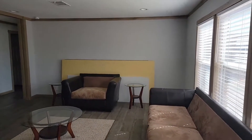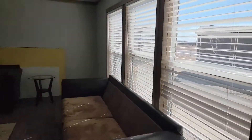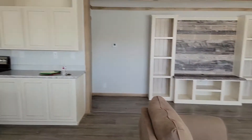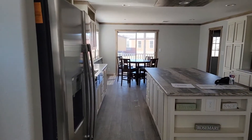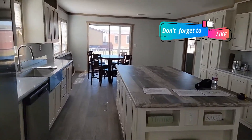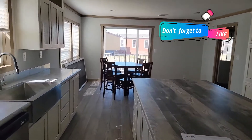All right y'all, so this is going to be from the front door — I'm gonna turn around and this is going to be our house, and I am so excited.